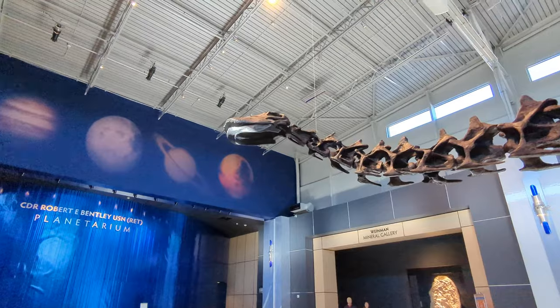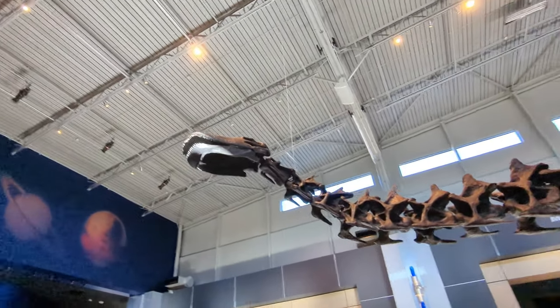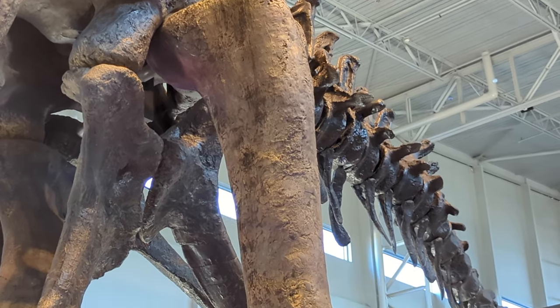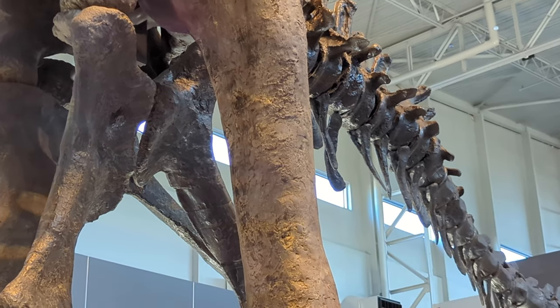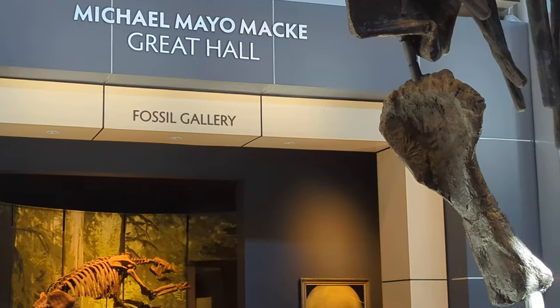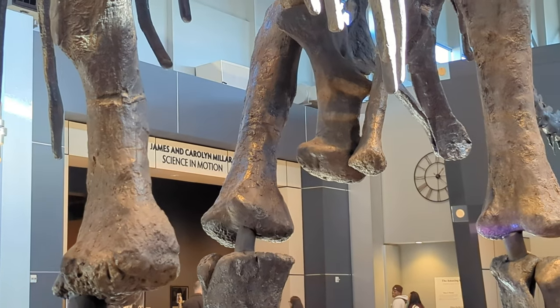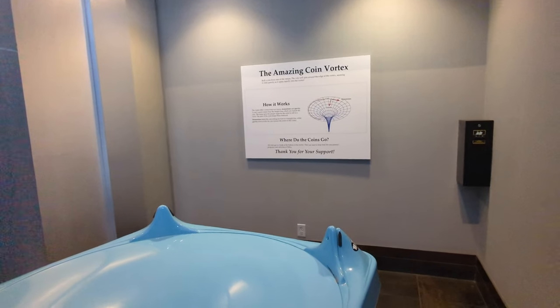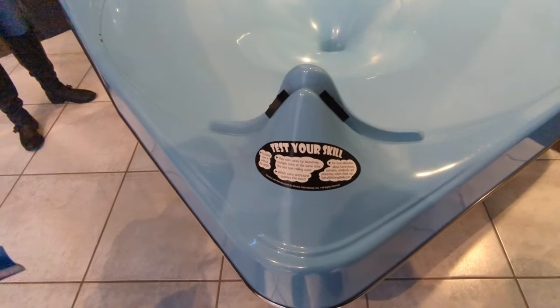It's so big. There's detail in there. That gallery — the fossil gallery and the science in motion gallery. Whoa, that's amazing. Test your skills.